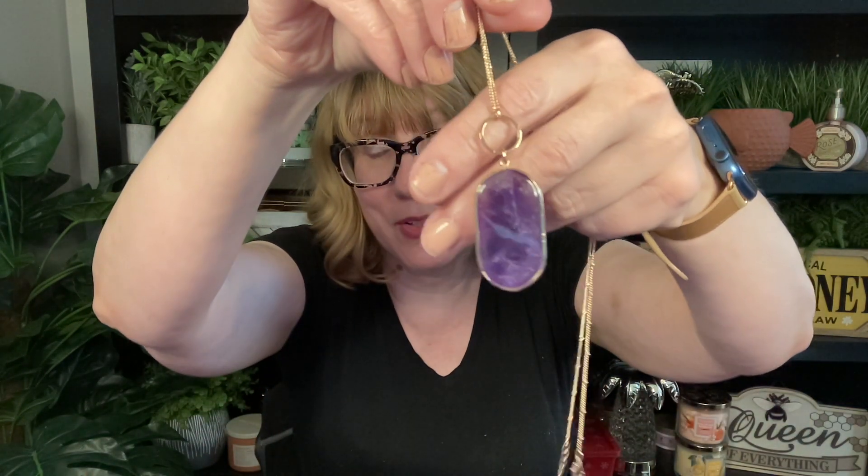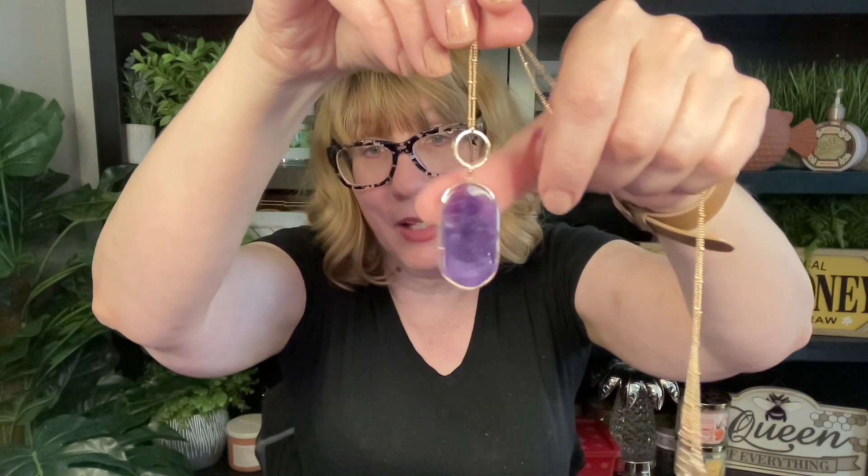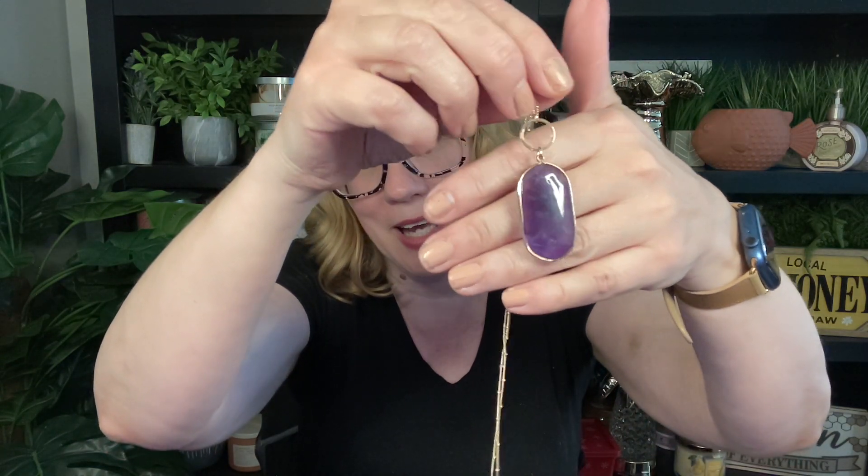This necklace is called the Solitary Strength Amethyst Necklace. It is only $9.99 with any $20 Mother's Day purchase, and it is a genuine amethyst in a gold-tone setting. If you like amethyst, if you like purple, this is a really beautiful piece. I had no idea how big it was until I got it home. It's a little difficult to find on the site, so I'm going to put a link below in my description. Make sure you spend $20 on Mother's Day purchases to get the necklace for $9.99.